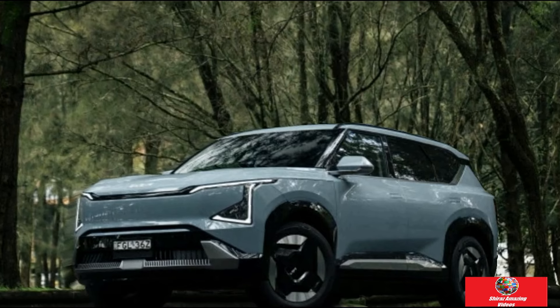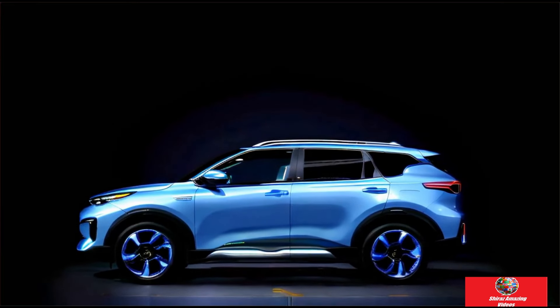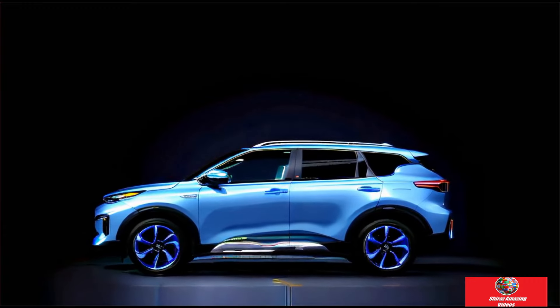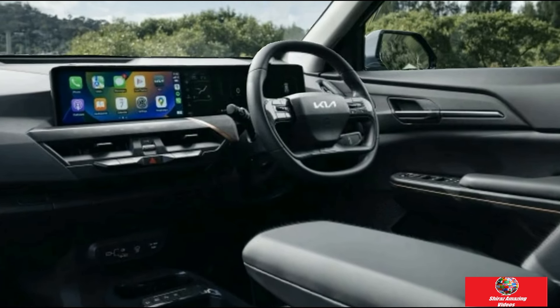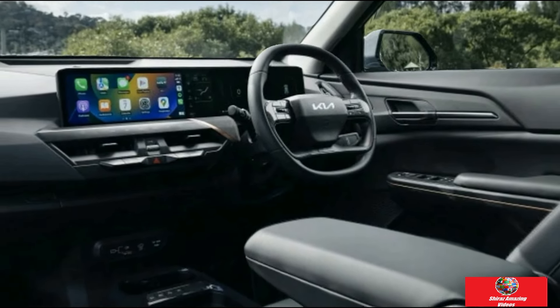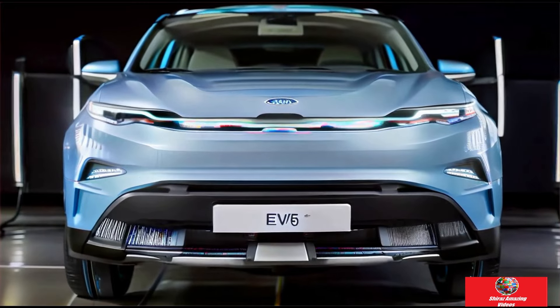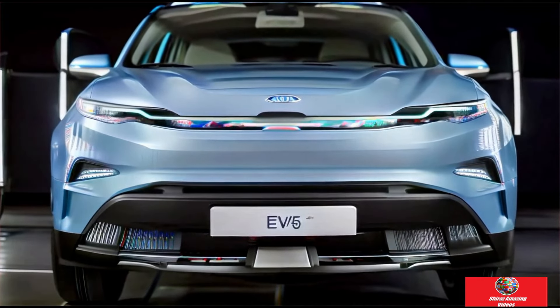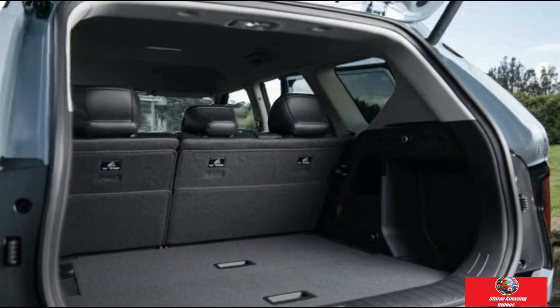Regarding safety, all variants are built with advanced driver assistance systems, a center-side airbag, and in the GT Line, a camera-based blind spot monitor with a feed that displays on the dashboard. On the design aspect, Kia offers a range of advanced colors, with the exception of the GT Line which boasts two-tone colors, and three types of alloy wheels: 18 inches for the Air model, 19 inches for Earth, and 20 inches for the GT Line.